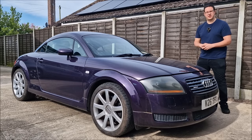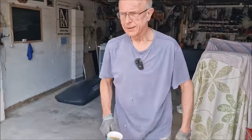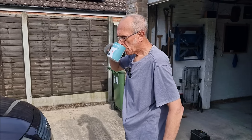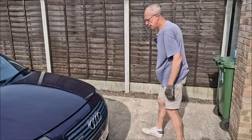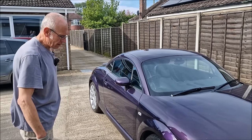First port of call: get the battery on charge, speak to dad, maybe have a cup of tea, and see what we can find. Dad, I've sprung this on you - the MOT is tomorrow. It's the Audi TT.